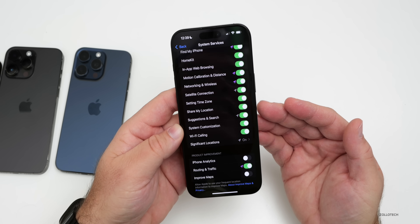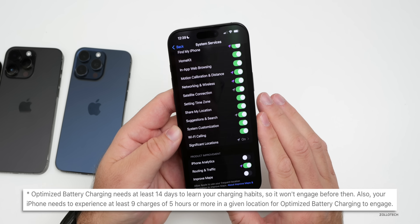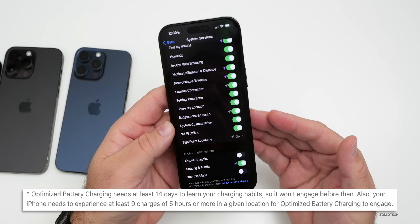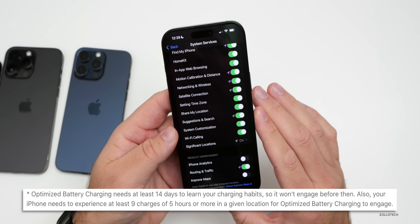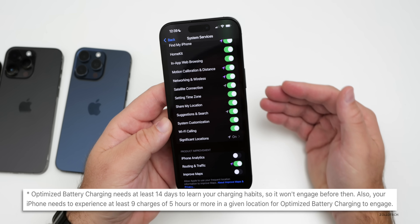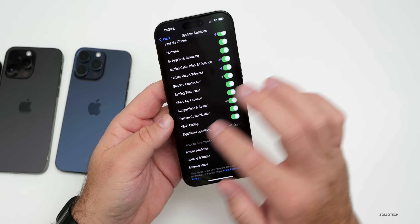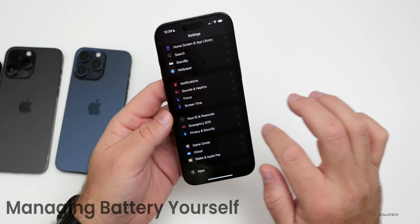Once those are enabled, Apple says optimized battery charging takes at least 14 days to learn your charging habits before it will engage. Your iPhone will also need to experience at least 9 charges of 5 hours or more in a given location for optimized battery charging to activate. So basically it takes a couple of weeks to learn your usage before enabling the overall feature.